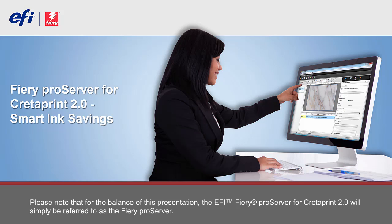Please note that for the balance of this presentation, the EFI Fiery Pro Server for Credit Print 2.0 will simply be referred to as the Fiery Pro Server.